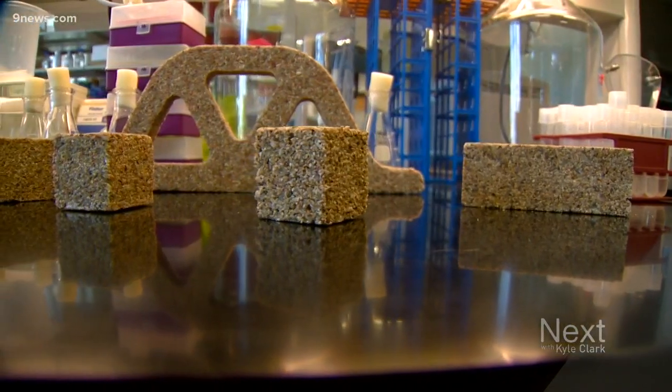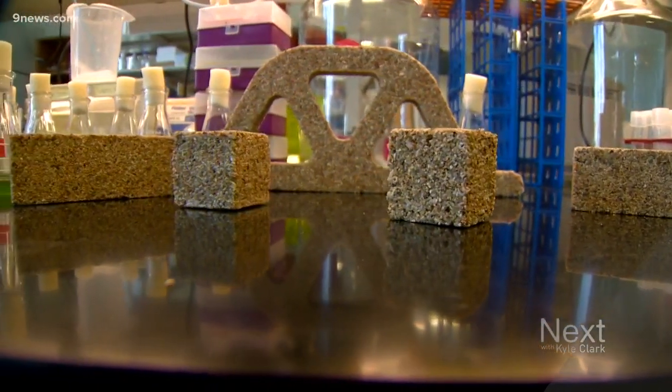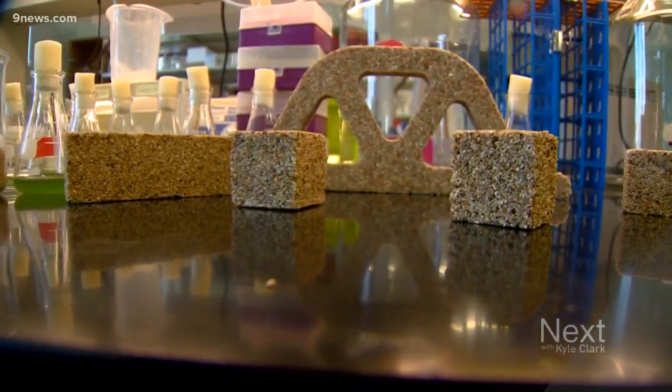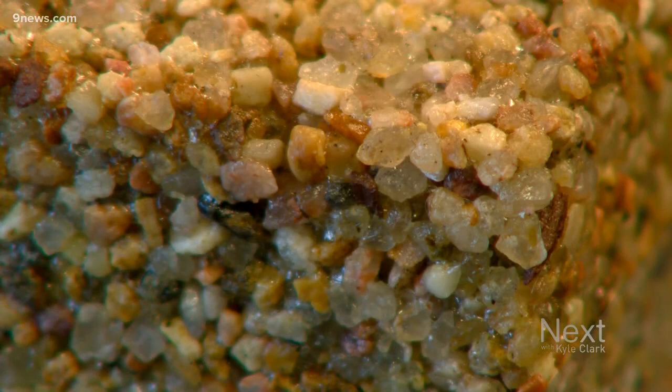We've been able to show that these bricks have the same structural load-bearing capacity as conventional mortar. Here we're demonstrating on the lab scale that you can actually grow multiple bricks in an exponential fashion.